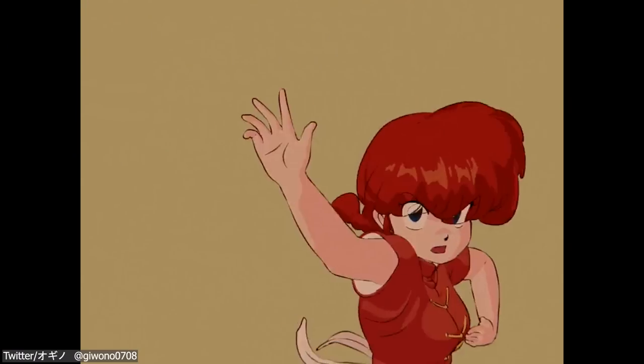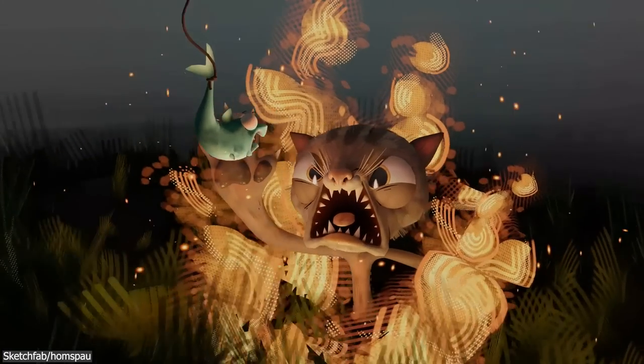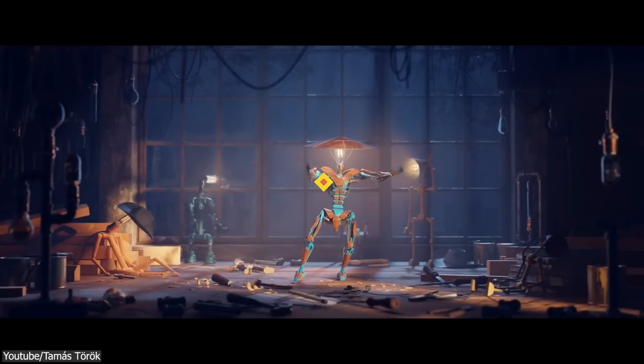In today's video, we're looking at some of the most recent projects made with Blender. These include music videos, modeling, sculpting, and animation projects, as well as some short films.